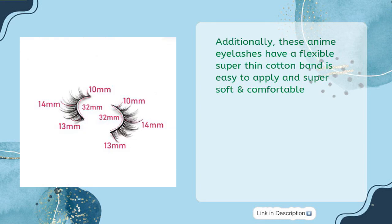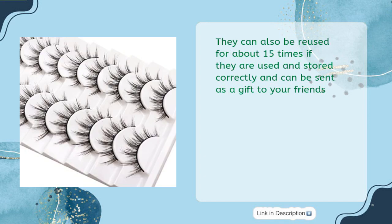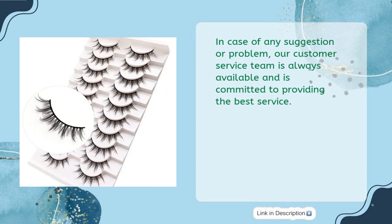Additionally, these anime eyelashes have a flexible super-thin cotton band that is easy to apply and super soft and comfortable. They can be reused about 15 times if used and stored correctly, and can be sent as a gift to your friends. In case of any suggestion or problem, our customer service team is always available and committed to providing the best service.